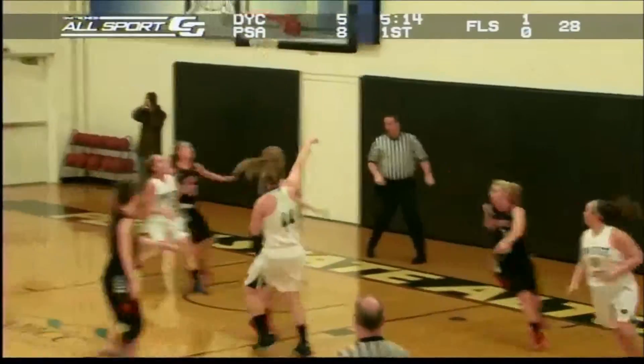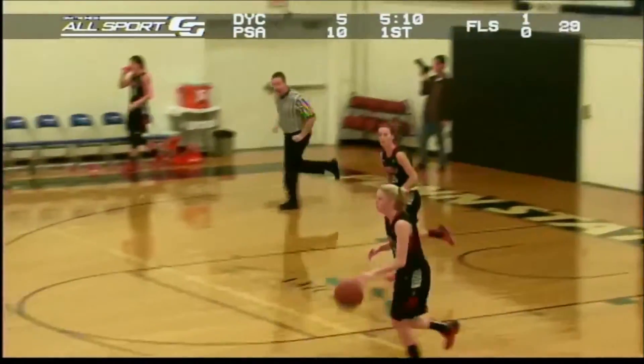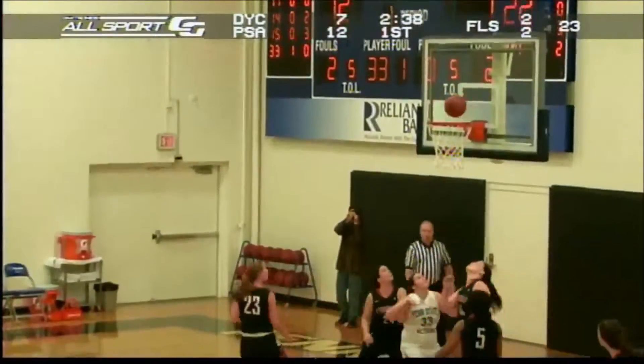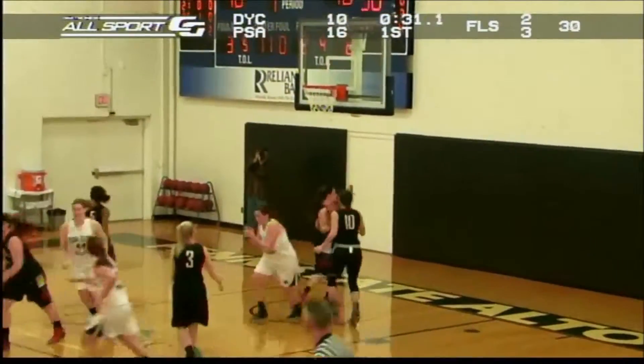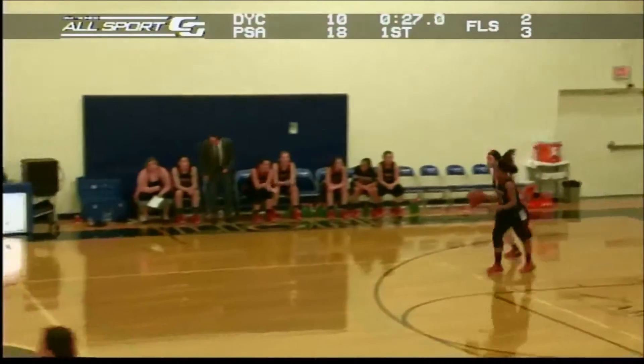A nice feed there on the inbounds to Megan Wheeler and she hits the little baby jumper. Grip looks to push the other way for the Lady Lions, she gets inside with a nice little move and a right hand off the window. Wheeler now a pull-up from the foul line and it's good. Definitely one of the better starts Penn State Altoona has gotten off to in recent games.